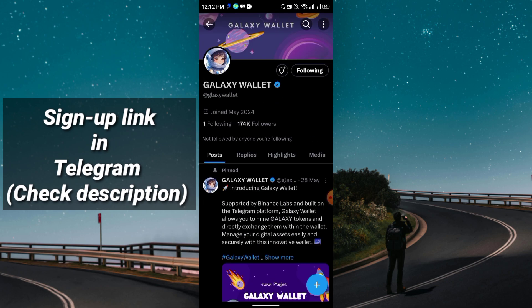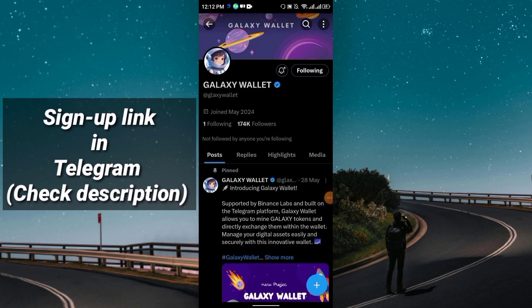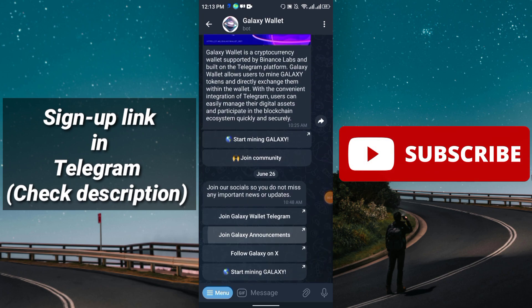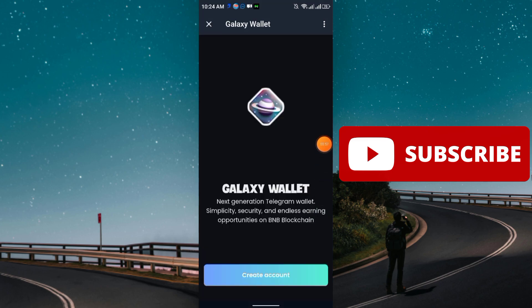I will show everything in this video — just keep watching. The link is in my Telegram channel; from there you can easily join. The project works exactly the same as the Web3 wallet. After you click the link you will get this interface. Simply click Start, and here you see 'Start Mining Galaxy.' You need to click once and you'll get the Galaxy Wallet interface — next generation Telegram wallet with simplicity, security, and endless earning opportunities on the BNB blockchain.